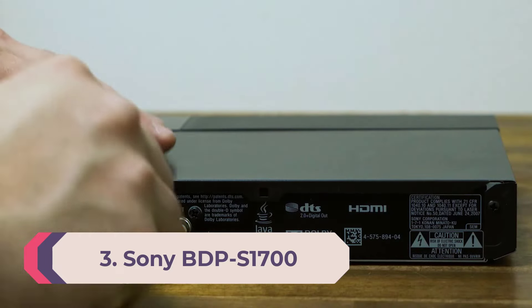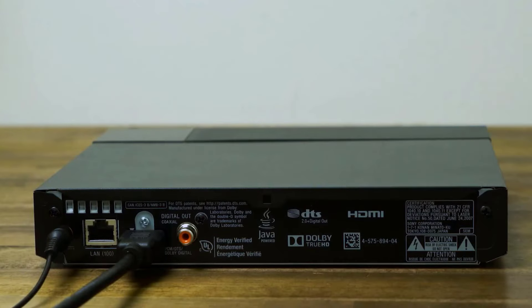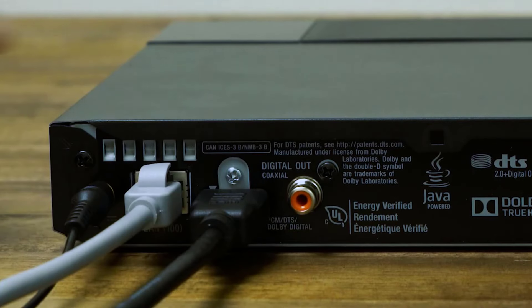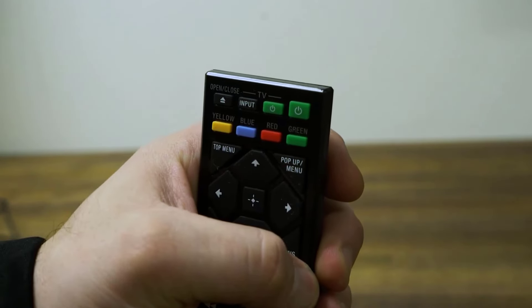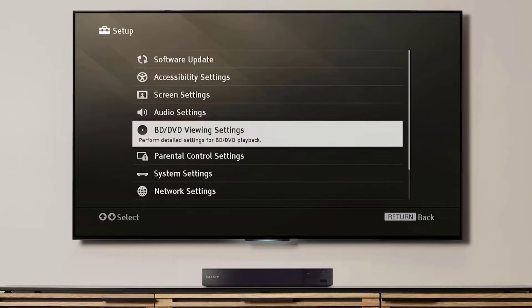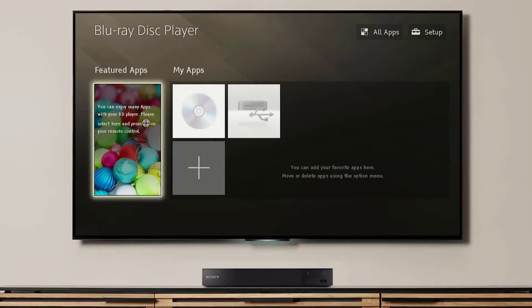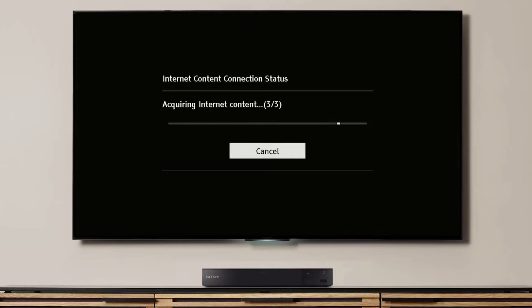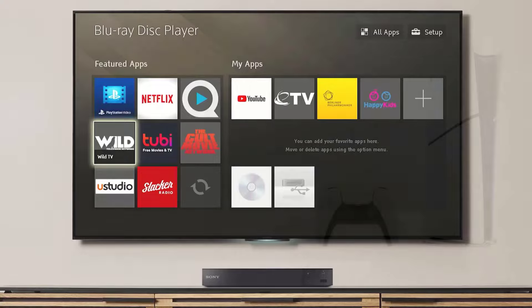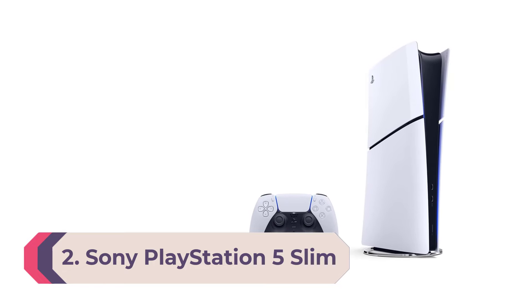Number three: Sony BDP-S1700. If you get your 4K content primarily through a media streamer or smart TV and just need an affordable player to handle your old blu-ray and DVD collections, the Sony BDP-S1700 can do the job simply and reliably. It offers good video performance and a user-friendly interface. This player also allows you to access non-4K versions of many streaming services including Netflix, Amazon, and Hulu, but it can connect to your home network only via ethernet, not Wi-Fi. Because the BDP-S1700 has a slower processor than more expensive players, the user interface can lag at times, mostly when launching and navigating streaming services.